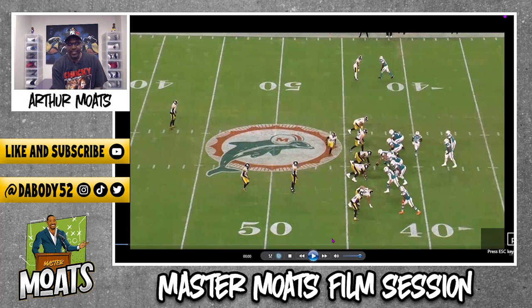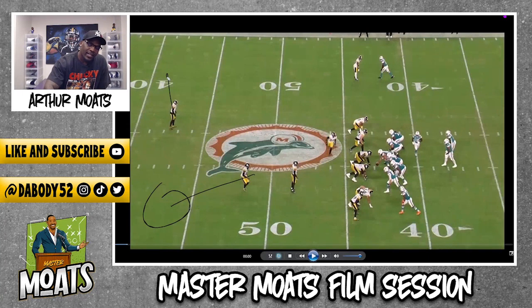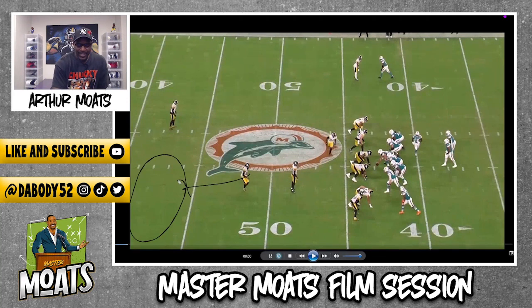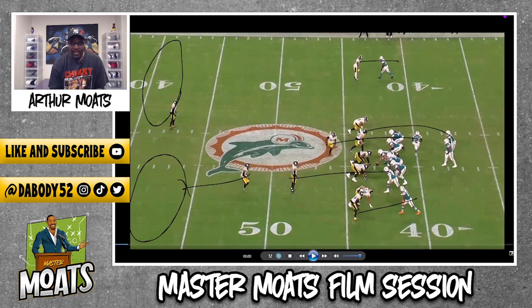So let's talk about it. Defensively, the Steelers are playing two-man. Edmonds is the half-field safety here, and this is Minka as the half-field safety on the other side. Half of the field each, and everybody else is man-to-man. We're man-to-man over these guys. I think that is Spillane that has the running back. So that's the defense — just basic two-man.